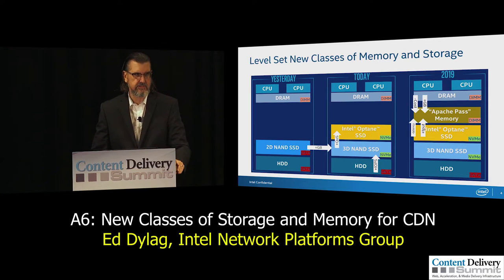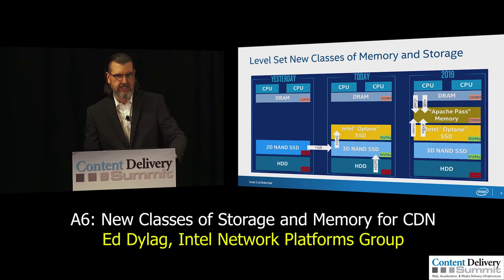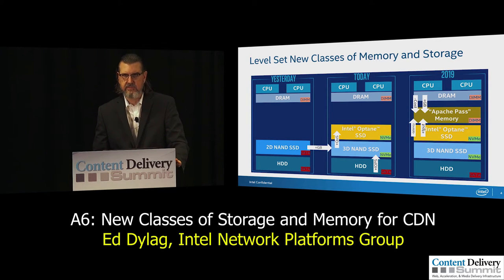You also need to consider it versus DRAM. You're going to see significantly higher capacities — ask yourself what you could do with a 512 gigabyte DIMM. Second, it's going to be lower cost versus DRAM. We've been public about that fact. So now you've got super high capacity DIMMs at an affordable cost. And, by the way, in certain modes it can be persistent — power goes out and everything is still in that DIMM.